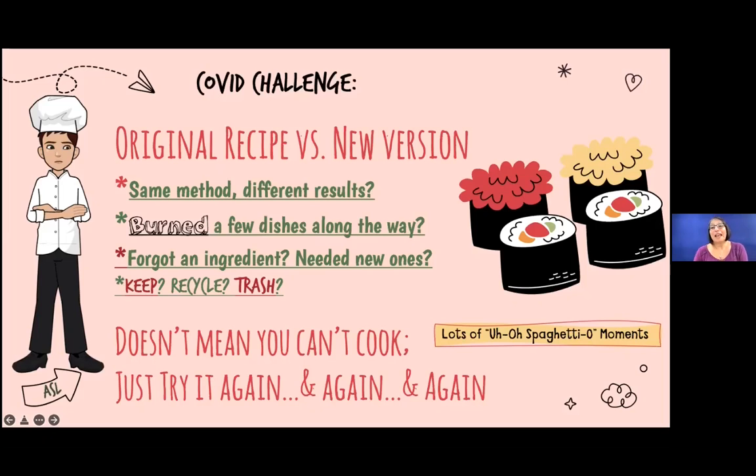New was using things like class recordings — that was a boon. I'm going to mention I have lights that are clap-activated in my room and they can't always see me behind my screen — sorry. Also using Google Docs, I'm still sharing screen. And I had to figure out what I was going to keep, recycle, and trash. There were lots of uh-oh spaghetti-O moments during this whole process. It didn't mean I can't teach — it meant I needed to try things repeatedly, and that's what ended up happening.